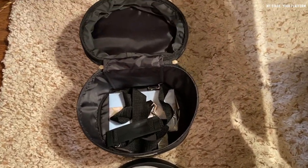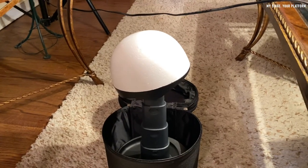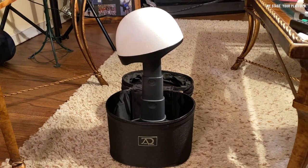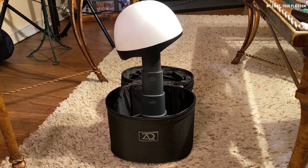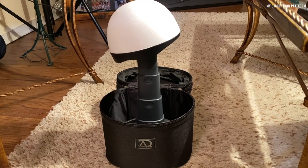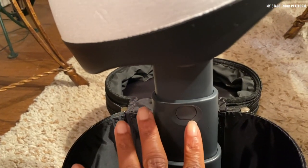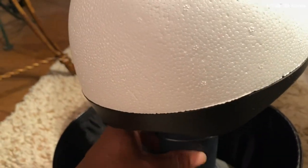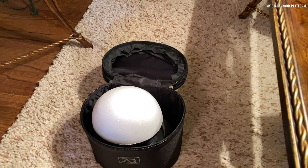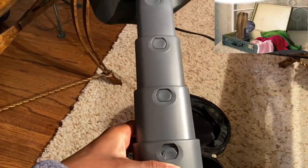The collapsible styrofoam head inside the case can be taken out completely for whatever need may occur. The wig head felt stable to me; it was very easy to expand and also easy to collapse completely. It can expand up to about 17 inches in height, which is great if you're in a hotel room and want to display your hairpiece or wig. I wouldn't use it for major styling — maybe something light like curling, but not for blow drying, washing, or anything heavy. Just use it to display the wig or do a light touch-up.